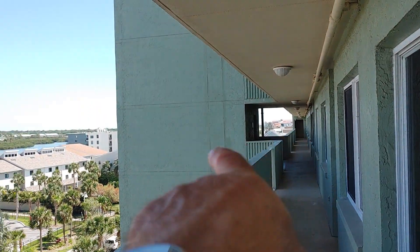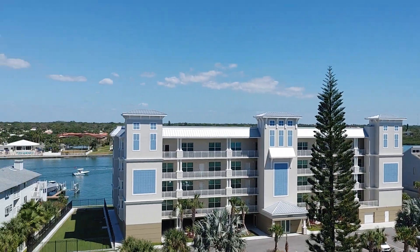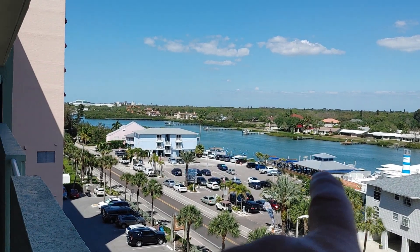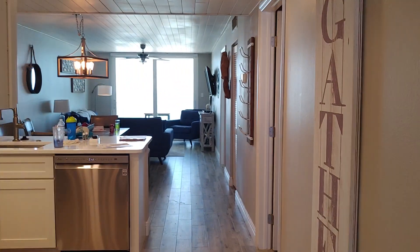We're in front of 707, just going to show you the proximity of the elevator and, of course, what we're looking at over here on the intercoastal. Nice view right there. Let's go ahead and start our little tour.